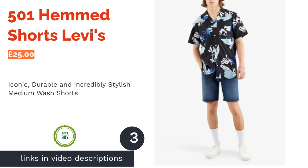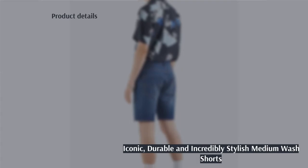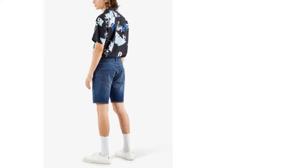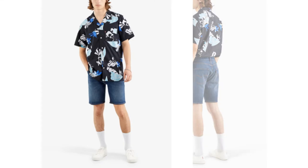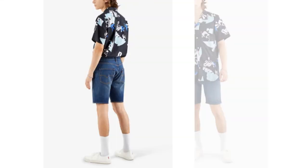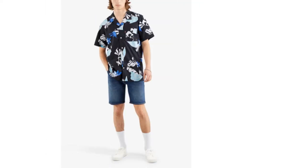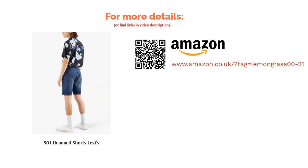The next product is the 501 Hemmed Shorts by Levi's. You didn't think we'd write a denim article without including the masters of jeans themselves, did you? While Levi's has a whole range of different shorts available, we've opted for the 501 originals for a very simple reason — they're iconic. While many companies try to replicate their durability and comfort, few manage to. We've gone for a brilliant medium blue wash as it's probably the most popular option, but there are both lighter and darker washes available too. You could even pick up a few pairs in different shades if you like the way they fit.